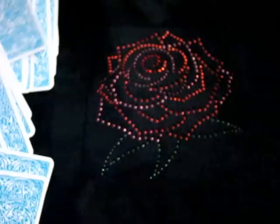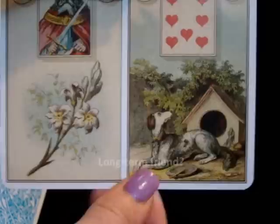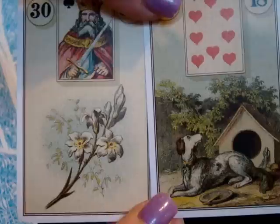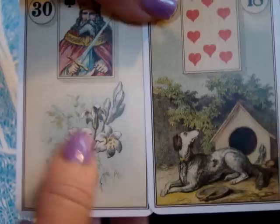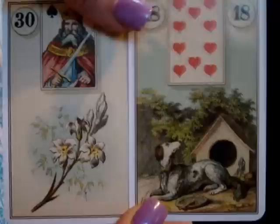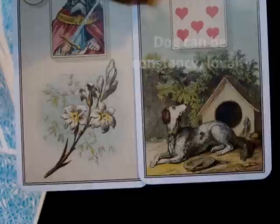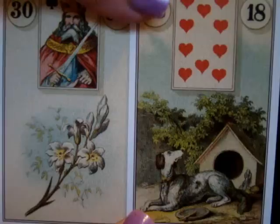We've got Lily and Dog. Dog is about companionship, loyalty, and friendship. Lily, depending on the system, can mean purity, a long time, or an older woman — which leads me back to that Snake card too. A friend or companion may be part of the answer or part of the problem. This could be a long-term friend, and you want to look at whether that's holding them back since we got difficult cards before.